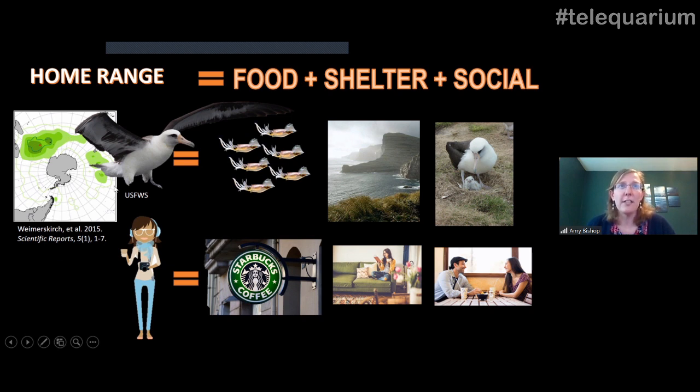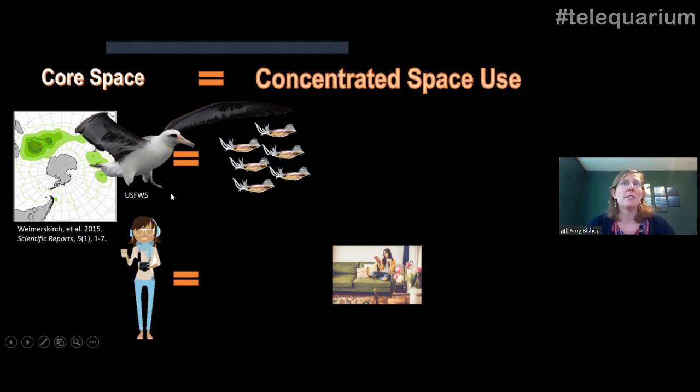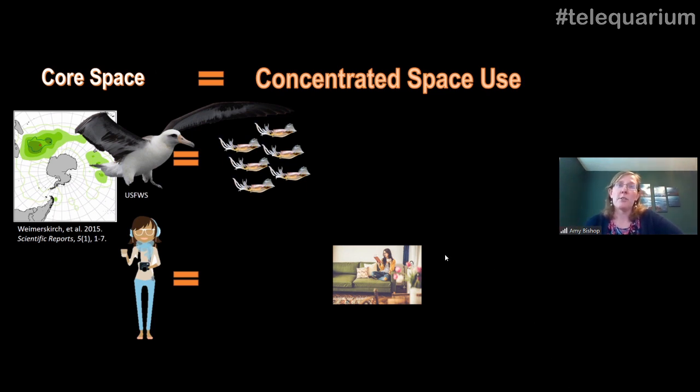The total space use is that lightest green color — a very thin green outline representing the total home range. Within that, we can look at what's formally called a utilization distribution, or more generally the probability of space use: where are these animals most likely to be? That's where you start to see darker colors. The core space — the most concentrated space use — for an albatross is probably where it's looking for food, spending a lot of time. For me, in the last couple of months, my concentrated space use has primarily been on my couch watching Netflix, so there'd be a dark green blob right in my living room.